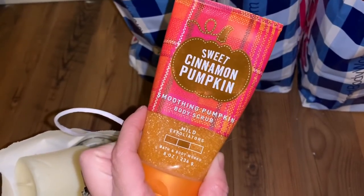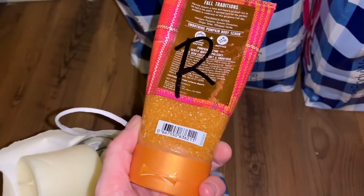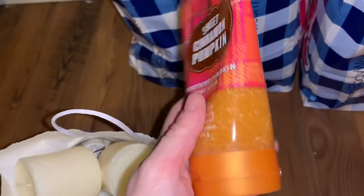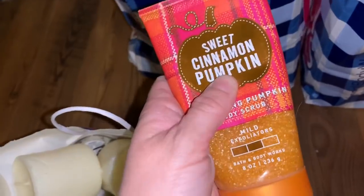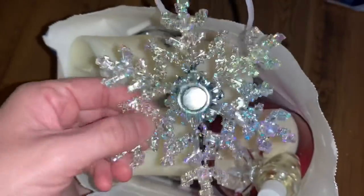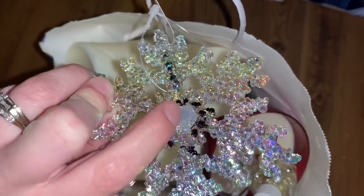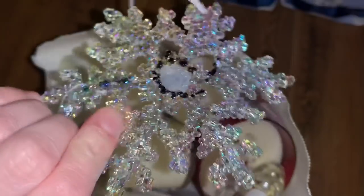Right here is a sweet cinnamon pumpkin exfoliating scrub. It's a return. There's still quite a bit of product in there and I do love that scent. This is a magnet, I believe, to a lid. A part is broken off and I did find it, so I'm just going to hot glue that back on. It was $4.60.